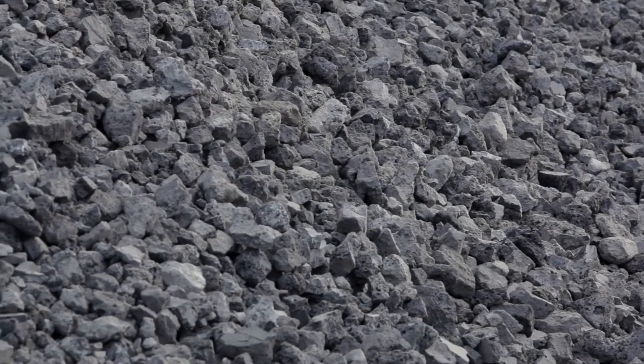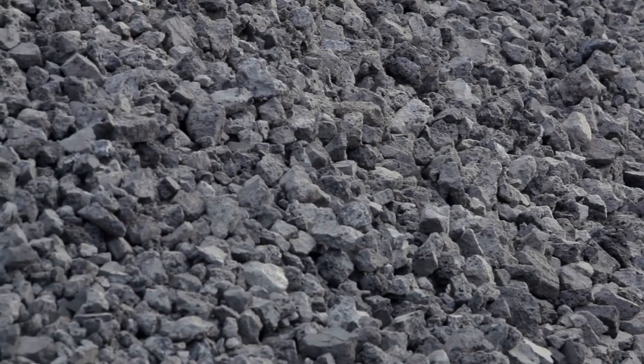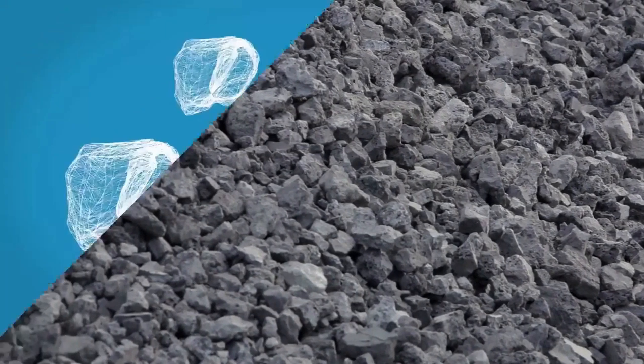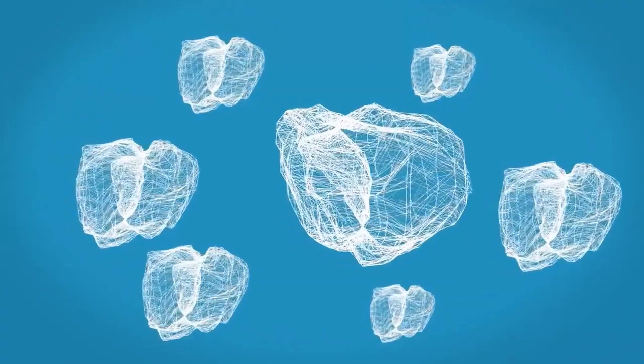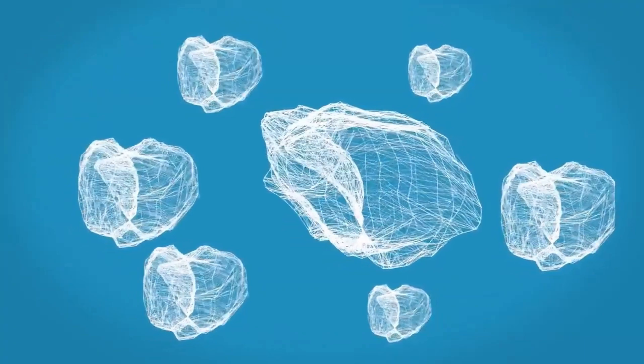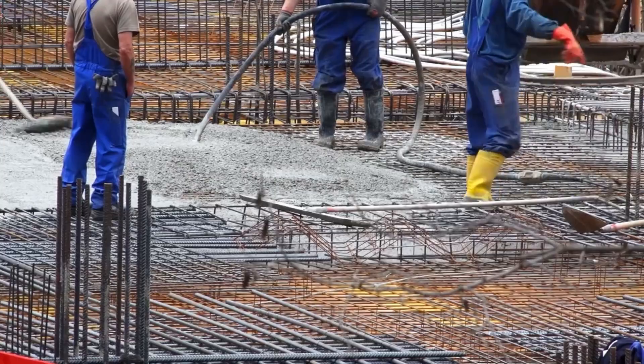Iron and steel slag products have been used since ancient times. These materials are among the world's most versatile materials, engineered with properties that remain valuable today. Their rough, porous properties have been useful around the globe for a wide array of manufacturing, construction, and cultural applications.